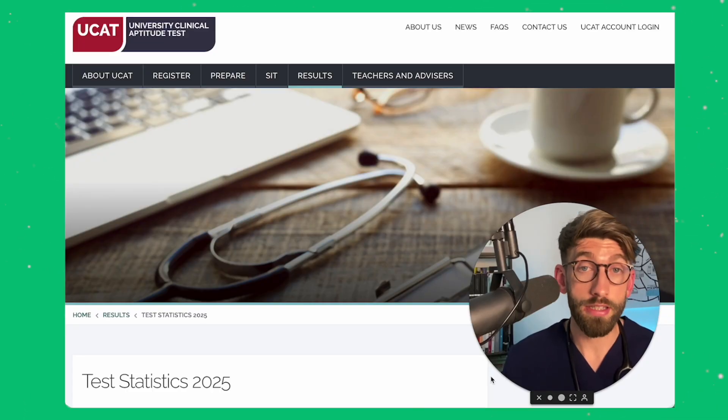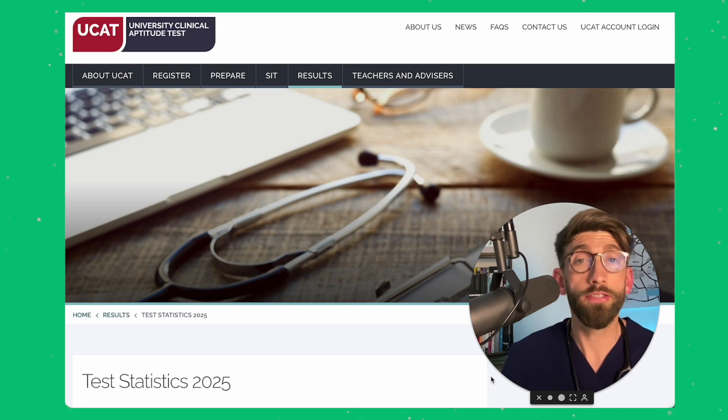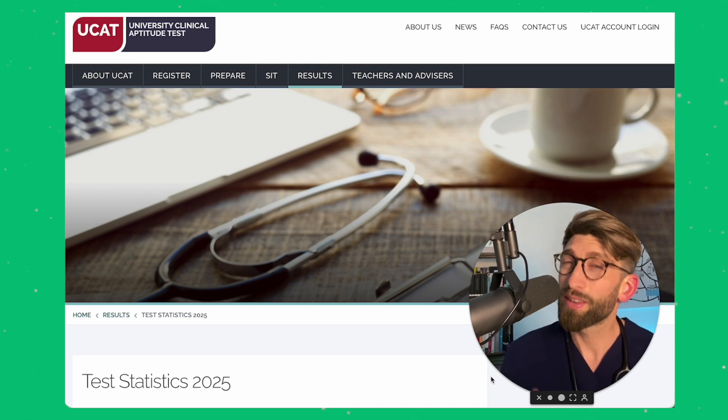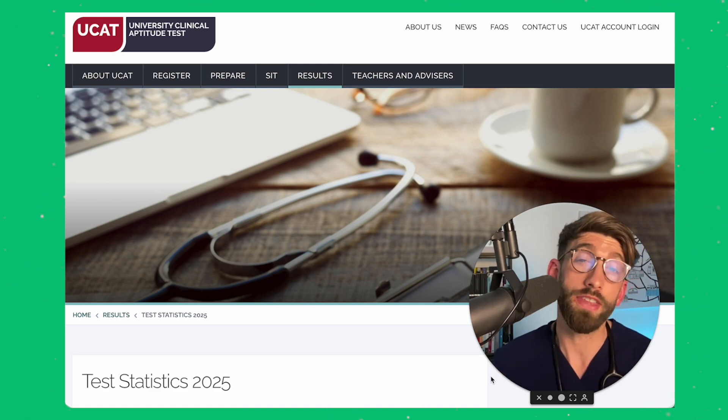Back to the video — let's sort out how we're going to get you a really good UCAT score this year. As you may well know, they announced this year that they are changing the way they do the UCAT. I'll put a video in the corner now with the full explanation of all the changes, but the biggest one is that they got rid of the abstract reasoning.